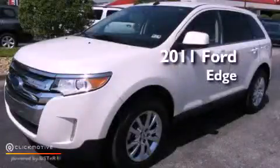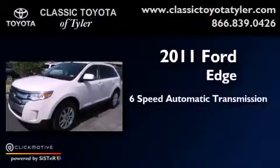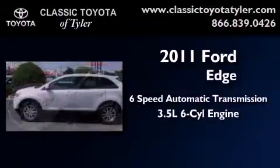This is a 2011 Ford Edge. This vehicle has seating for five adults and a 3.5-liter V6.